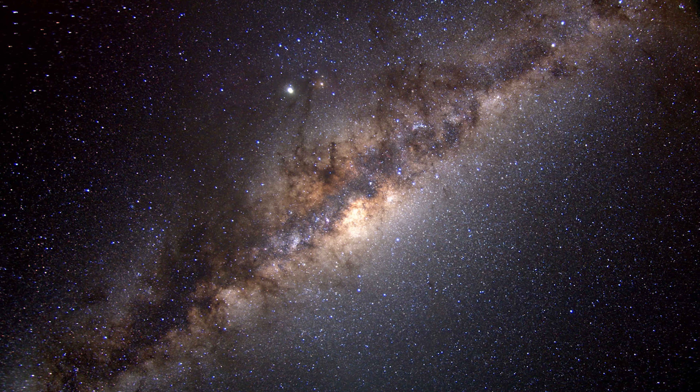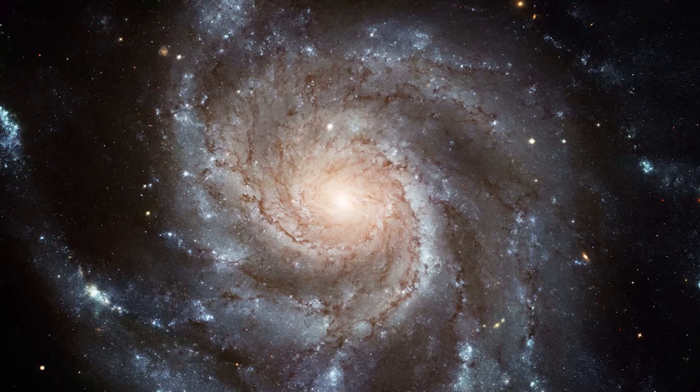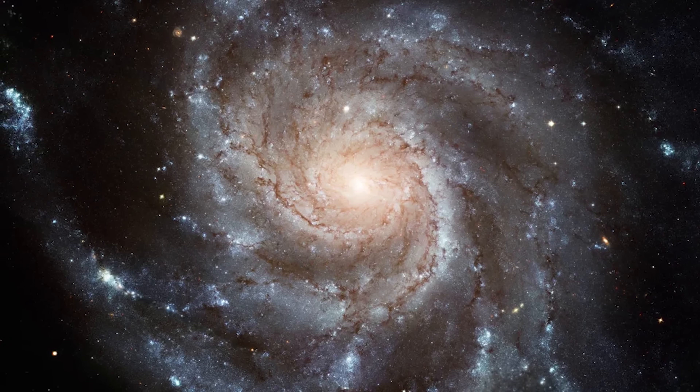So that sounds pretty big, right? Well, in galactic terms, that is barely a speck of dust. In fact, our entire solar system is just about 0.000775 light years across. I want you to try to remember that number, because it's going to seem very tiny very soon, even though we think our solar system is a pretty big place.